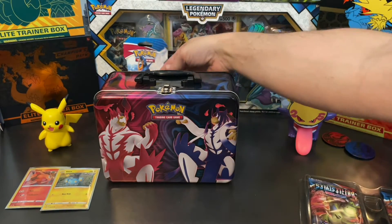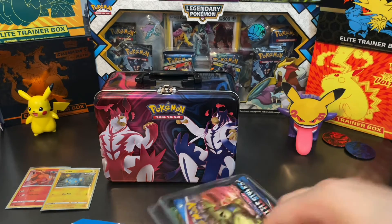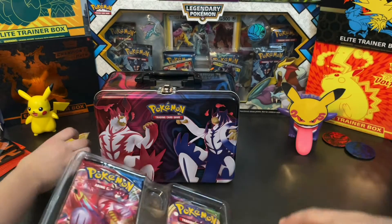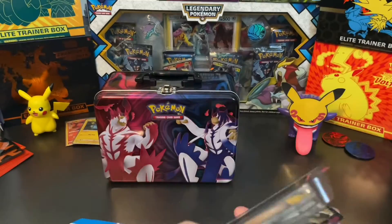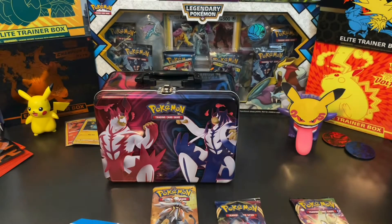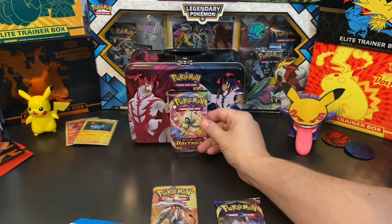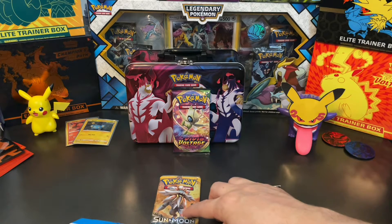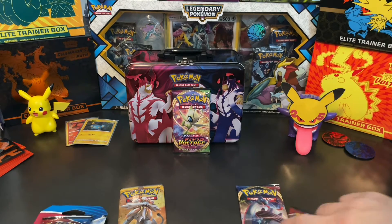We'll take our two packs and let's see what our packs are. Initially you can see we get two Battle Styles — that's pretty cool. We also got Vivid Voltage, Sword and Shield, and Sun and Moon. We'll have the Vivid Voltage be our prize pack today. You take Sun and Moon and Sword and Shield, and I'll do these two and this one.